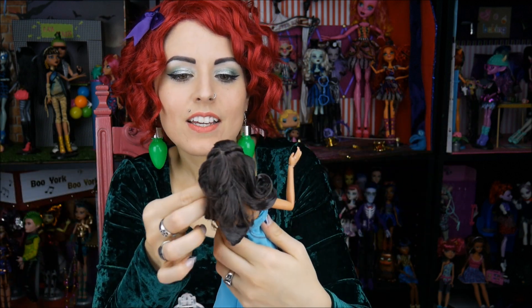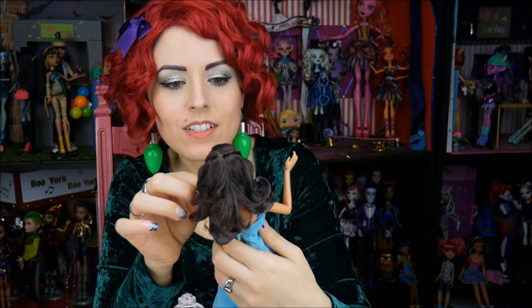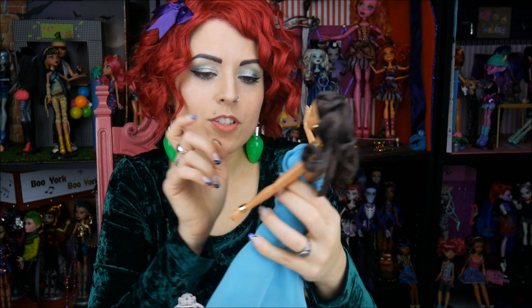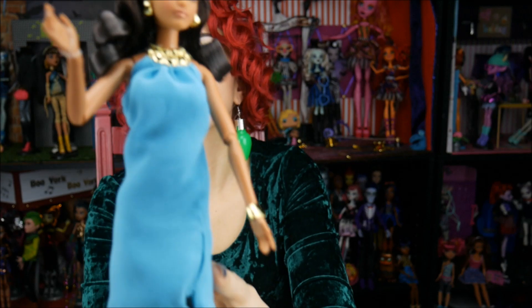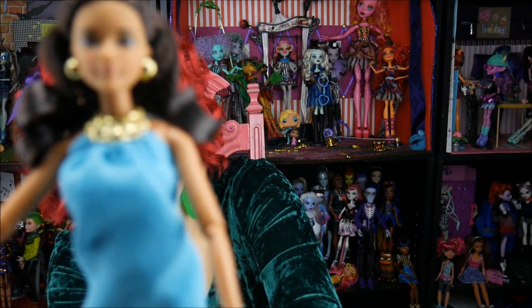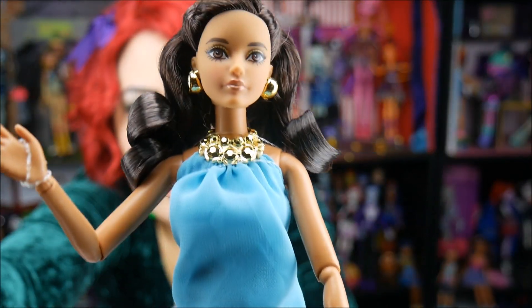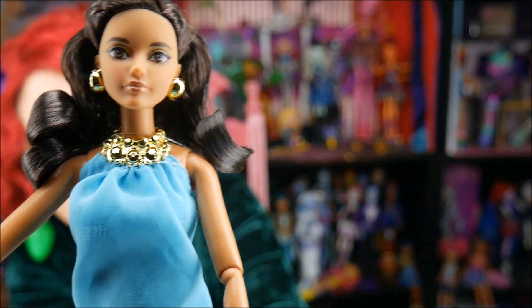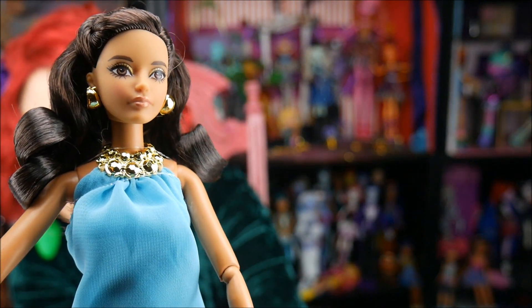She almost reminds me of a Kardashian-esque look on her face, which I don't think is bad — I mean they're pretty. Maybe a little Kardashian, I don't know. She does have gold eyeshadow though — I just noticed that. I don't know if you guys can see that, but she does have a really pretty gold shadow. I like that a lot.